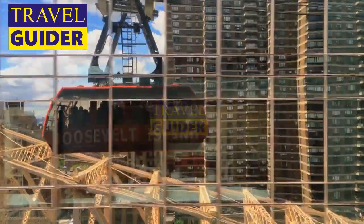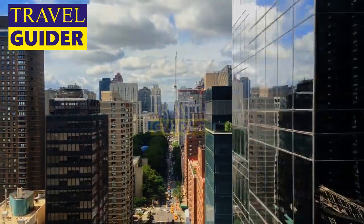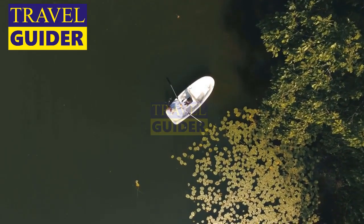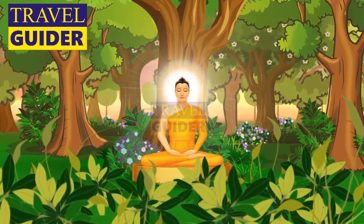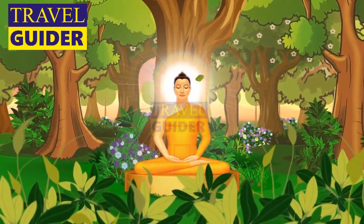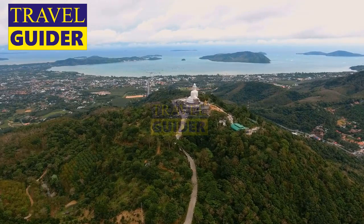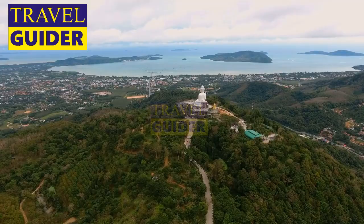Another option is to buy the Lantau Island Pass, which includes the Ngong Ping 360 cable car and the Tai O day pass. With this ticket, you can enjoy the area from the sky, land, and even by boat. Lantau is also home to the famous Big Buddha, a giant statue overlooking the bays, islands, and jungle of the South China Sea.